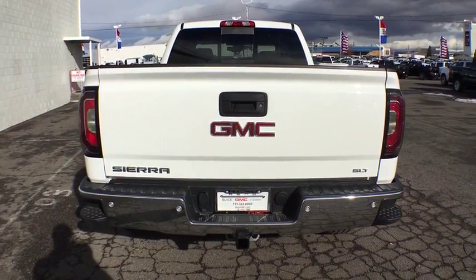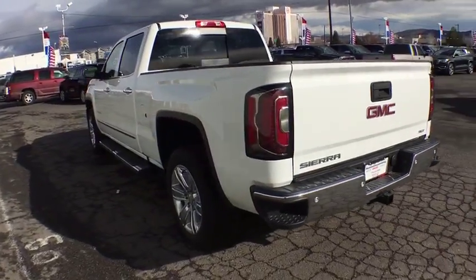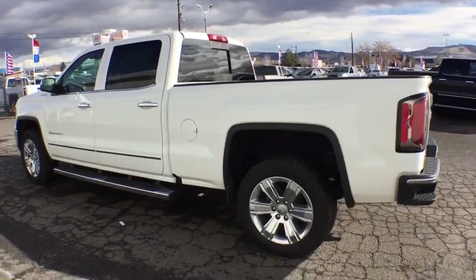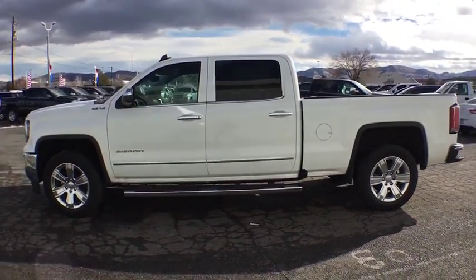The Sierra 1500 now comes standard with a Vortex 6.2-liter and 5.3-liter V8 engine and an electronically controlled automatic transmission that combines high-max hauling capability with precise control.